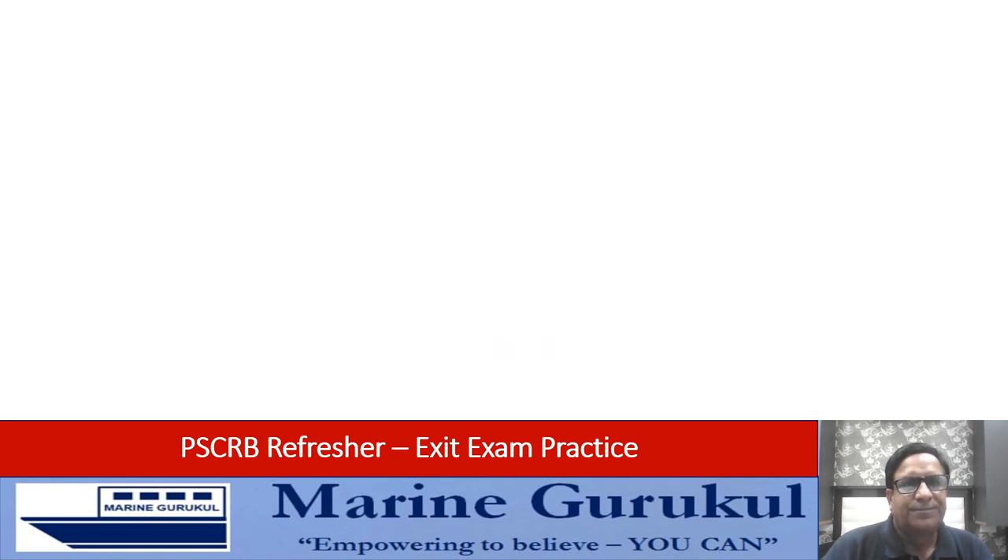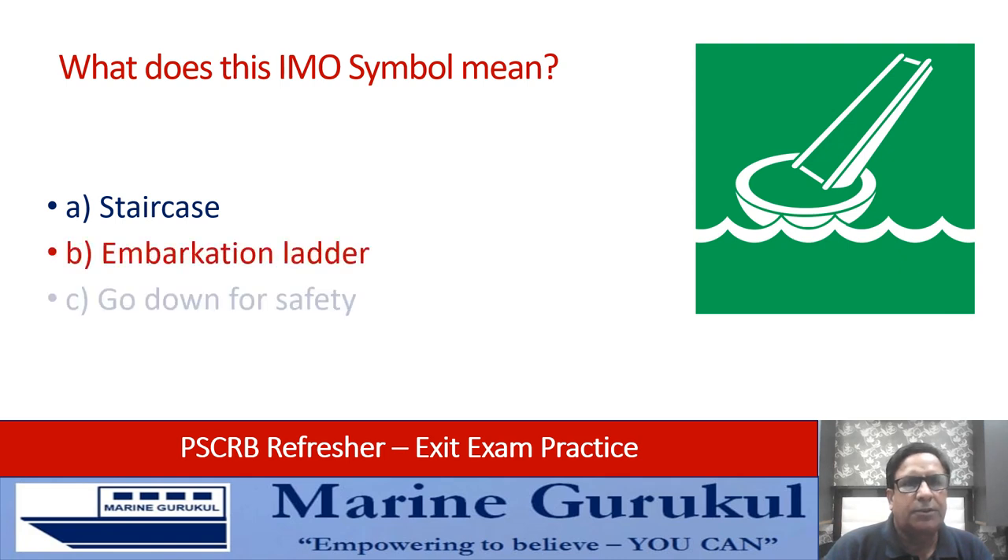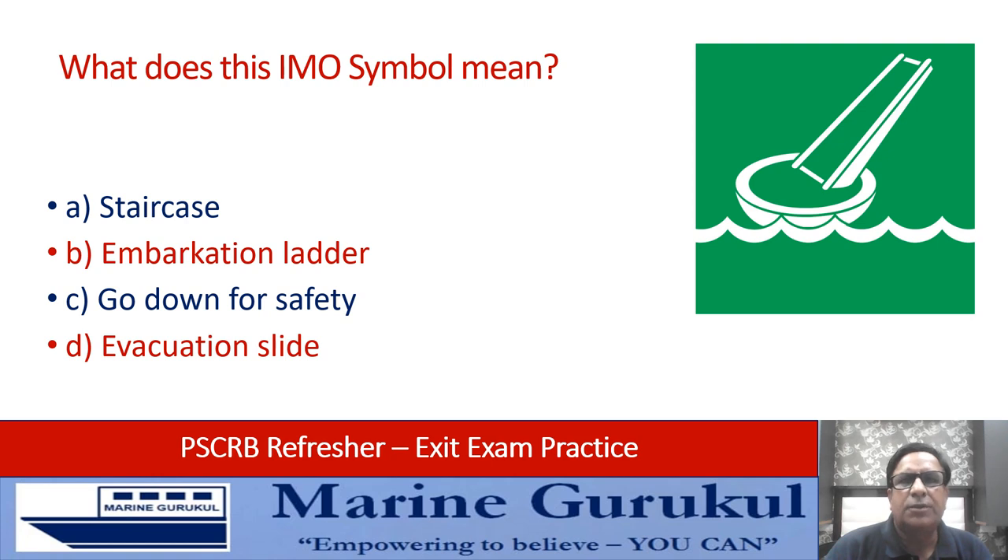What does the IMO symbol on your screen mean? Is it the staircase embarkation ladder, go down for safety, or the evacuation slide? The symbol is D — that is the evacuation slide.